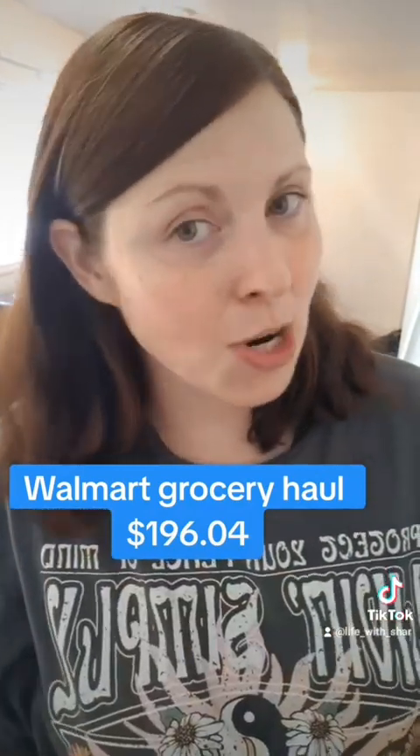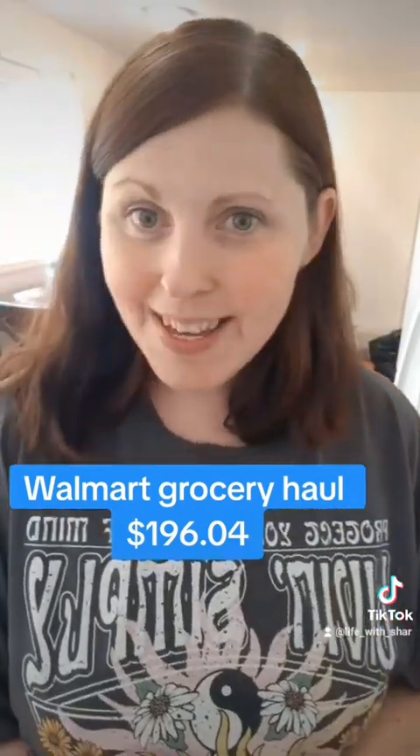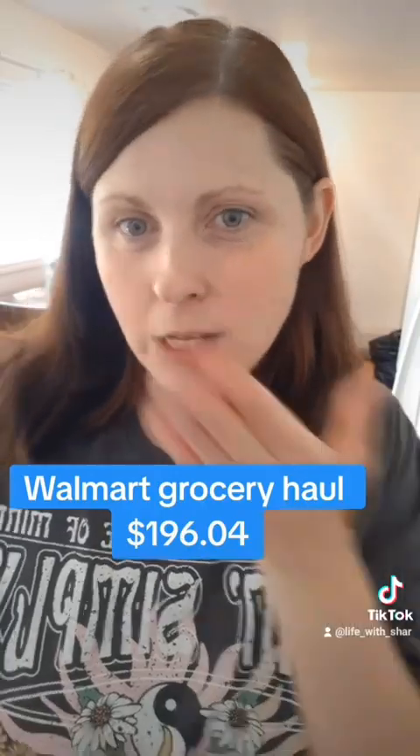Obviously I've already inserted the toilet for you guys. And this is a Walmart grocery haul through Instacart. But I will see you guys in my next video, and as always, I love you guys. Bye. Bye.